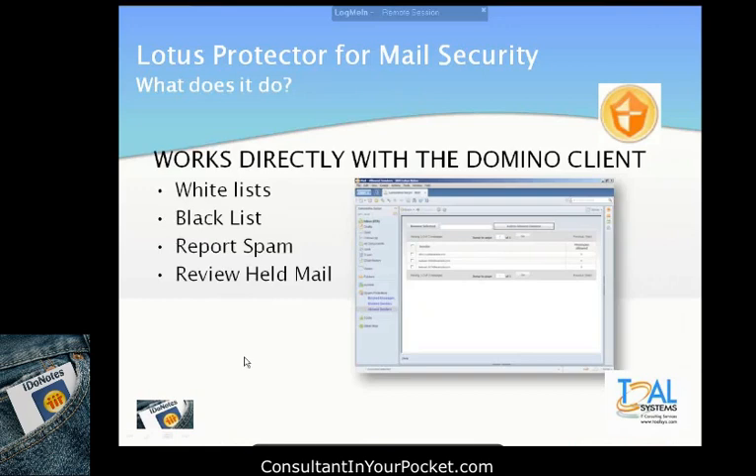It works directly with the Domino client and interacts with it. It gives the end user the ability to look at their personal whitelists — what they're allowing to come through even if the device would say no — and their blacklists — what they're denying even though the appliance might let it through. It also shows spam reports, what the appliance has done for them lately, and any mail that's held. I've been clamoring for this with antivirus and spam appliance creators for the last 10 years. This is the first time it's really built in directly into the Domino client, and I don't think anyone else has this.